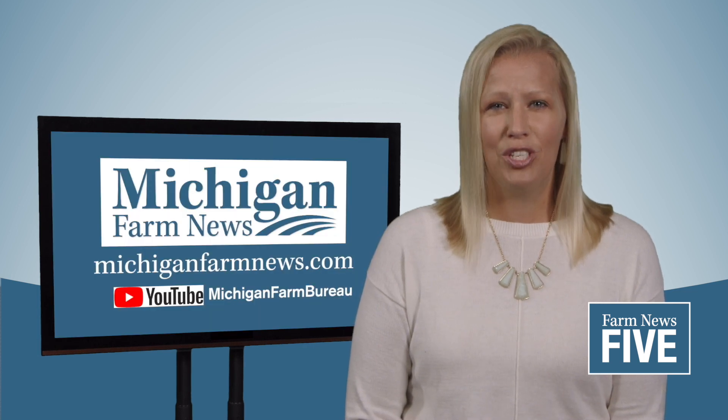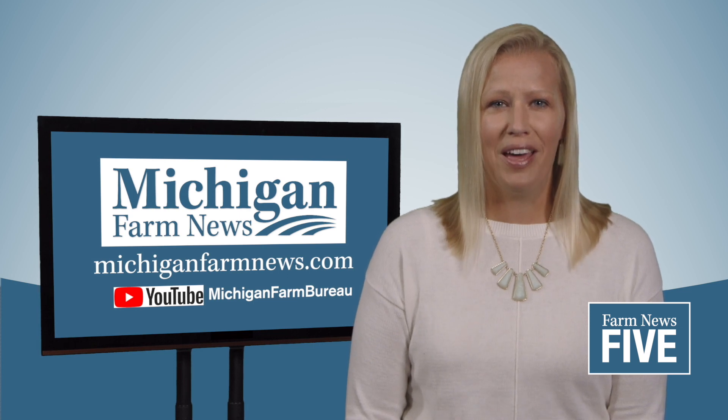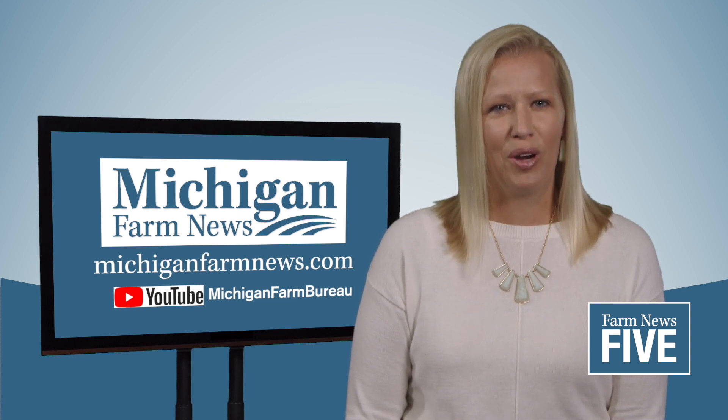For more news and videos, visit MichiganFarmNews.com or the Michigan Farm Bureau channel on YouTube. With Farm News 5, I'm Janelle Brose. Have a great week of farming!